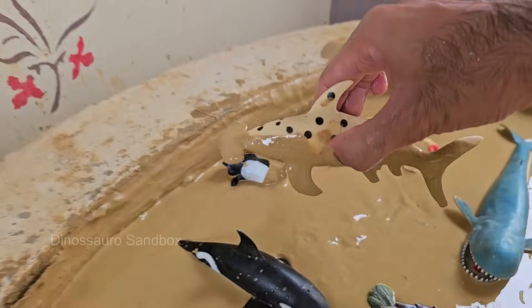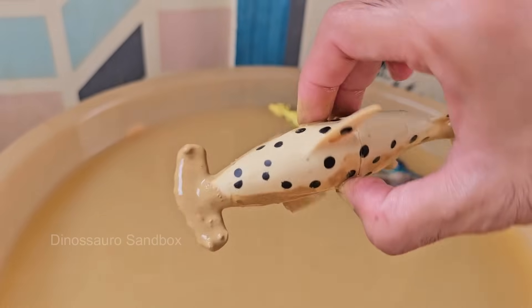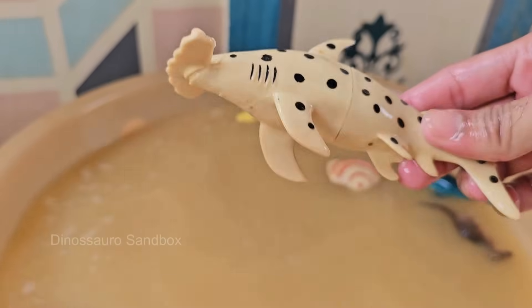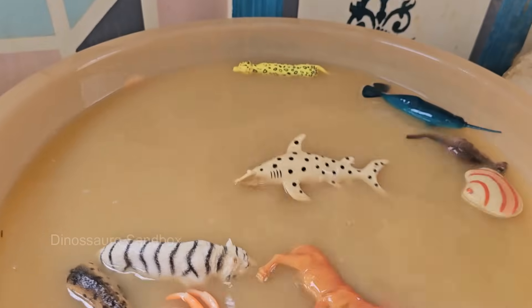Hammerhead sharks vary in size from the smaller bonnethead at around three feet (one meter) to the great hammerhead. They are strong and agile swimmers, capable of cruising long distances in search of food. Hammerhead sharks get their name from their distinctive hammer-shaped head.